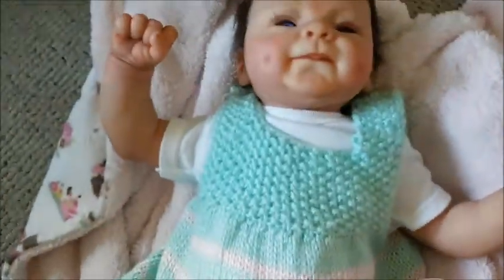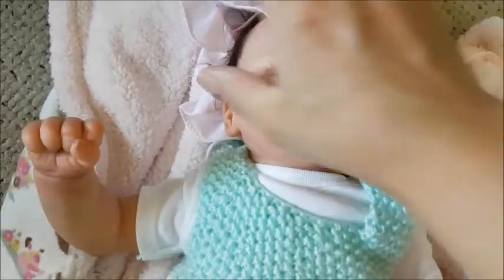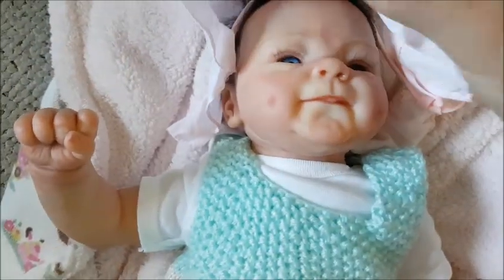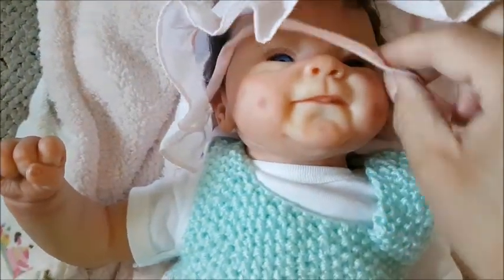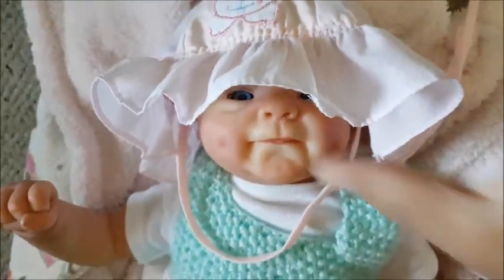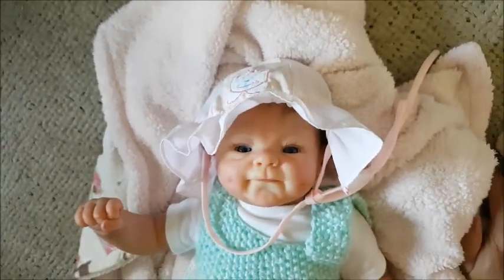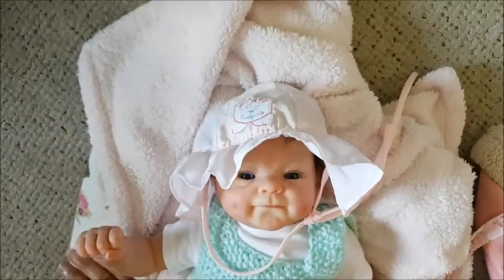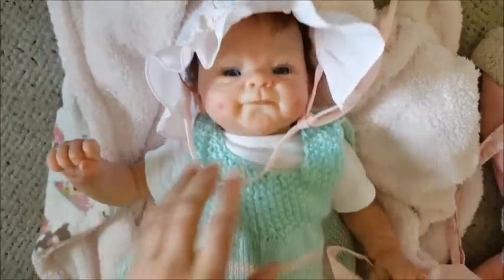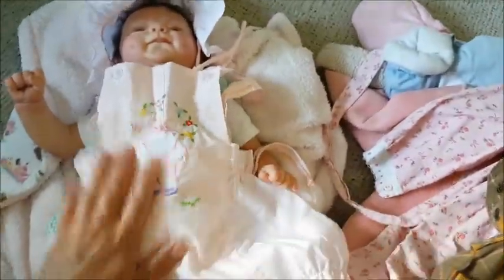Actually, let's see if it'll fit. I almost said her name. It's a little big on her, but she looks cute in it. My left hand is shaking — she looks cute. I can't wait to dress her up. Yeah, it looks like it could fit her. That's cute.